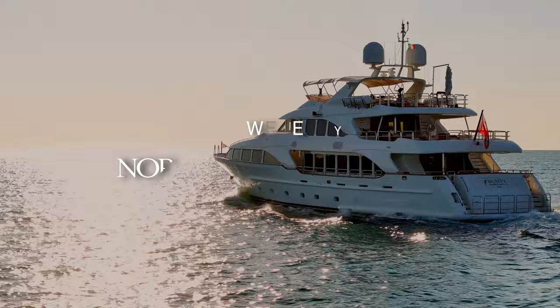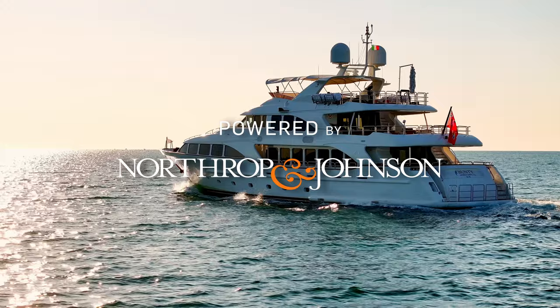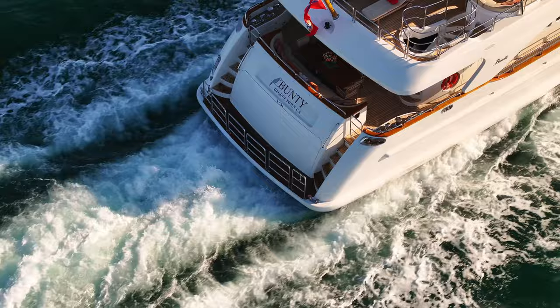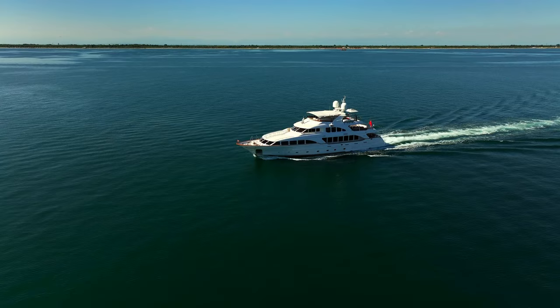If yachts could talk, what stories they'd tell — tales of travel and adventure, merriment and mirth, family fun and romantic retreats. Bunty is one such yacht, a vessel that has brought countless happy memories for her owner and continues to offer opportunities of escape to a world of luxury and freedom.